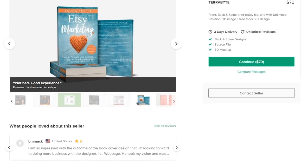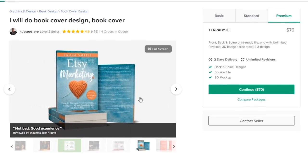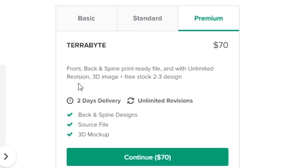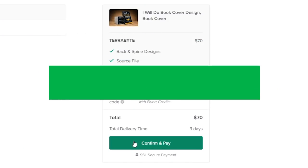Next up is a level two seller, HubSpot Pro. Scrolling through the gig, he has some great covers and excellent feedback — 479 total gigs, four orders currently in the queue. I'm ordering the premium, which includes front, back, and spine print-ready file with unlimited revisions at about $70, almost twice as much as Angie's. Looking through the negative reviews, there were only two, and it seemed like a lack of communication. He was super cool about it even when people were throwing shade.